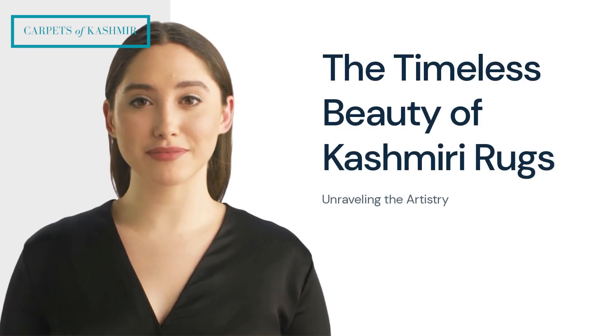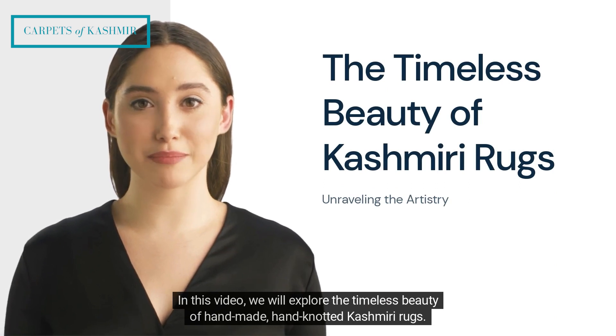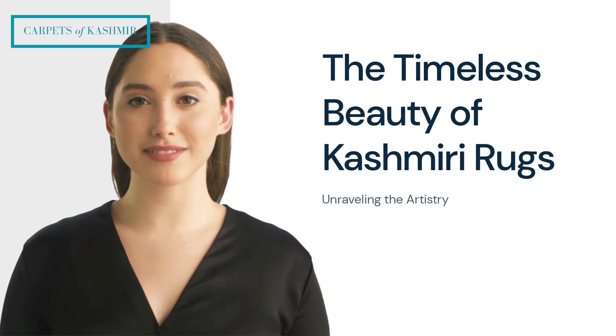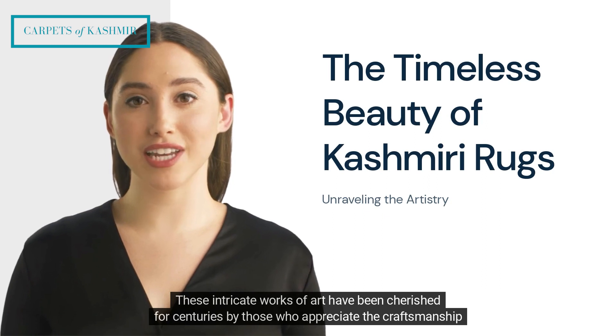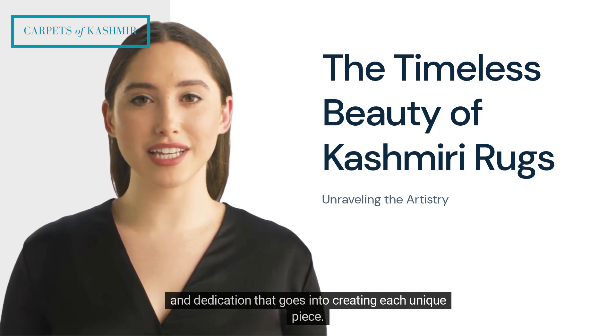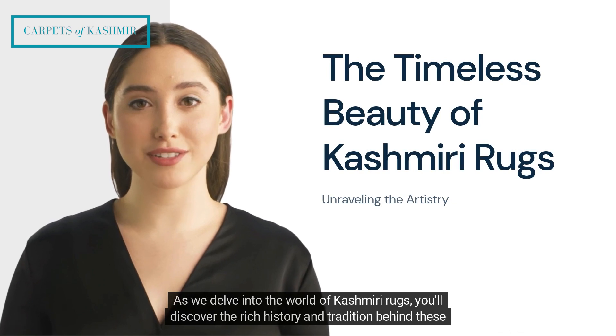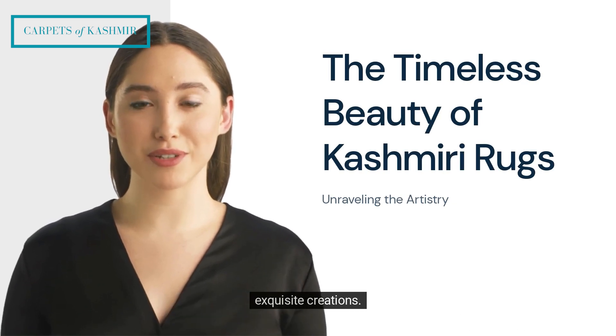Welcome to Carpets of Kashmir. In this video, we will explore the timeless beauty of handmade, hand-knotted Kashmiri rugs. These intricate works of art have been cherished for centuries by those who appreciate the craftsmanship and dedication that goes into creating each unique piece. As we delve into the world of Kashmiri rugs, you'll discover the rich history and tradition behind these exquisite creations.